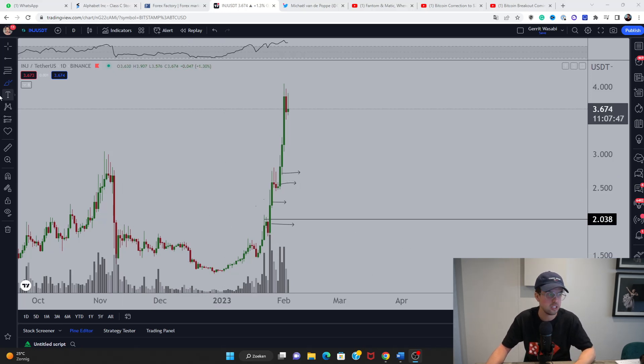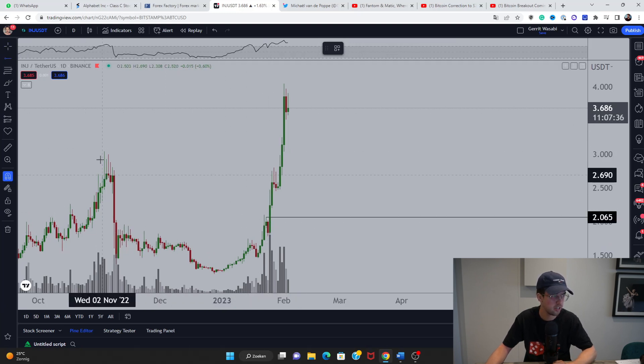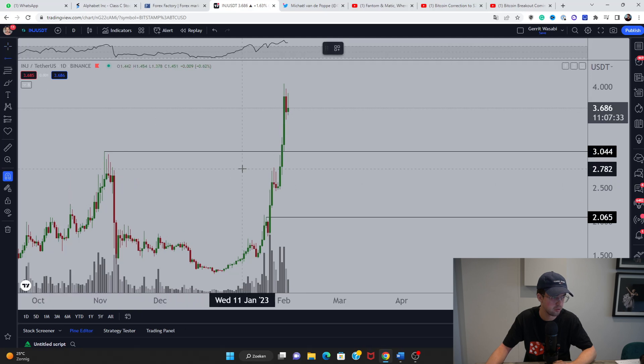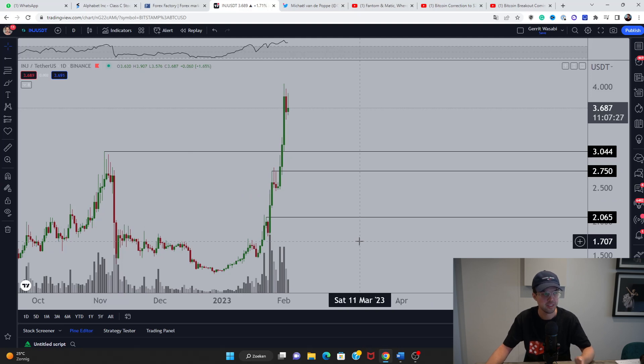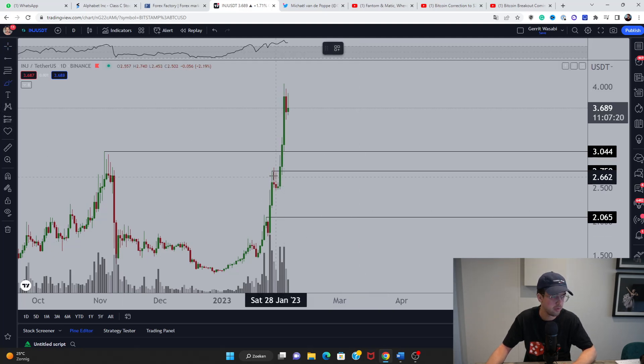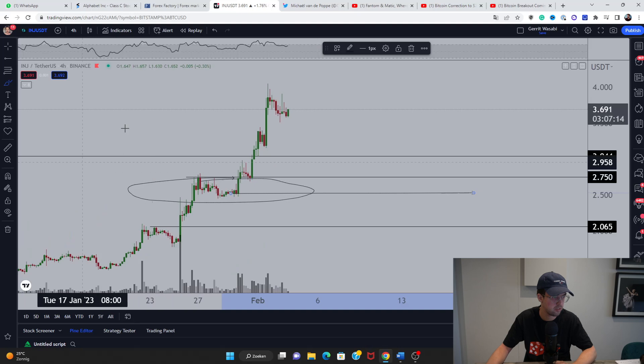The first one is Injective Protocol. We've seen a tremendous run, so we're looking at a correction scenario. The first important level to watch is around $2.10 — I'm not assuming we'll hit it, but we have to mark it to be ready. Primarily we're looking at the area around $2.50, and then $3.05, which is the previous high and also provides liquidity beneath it.